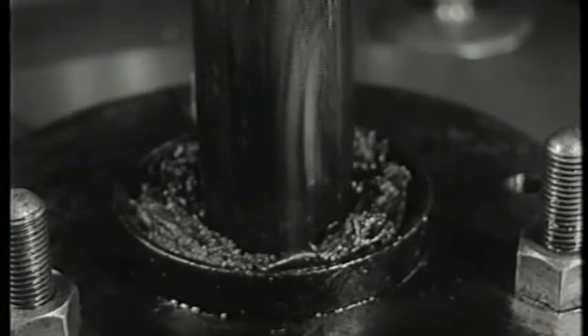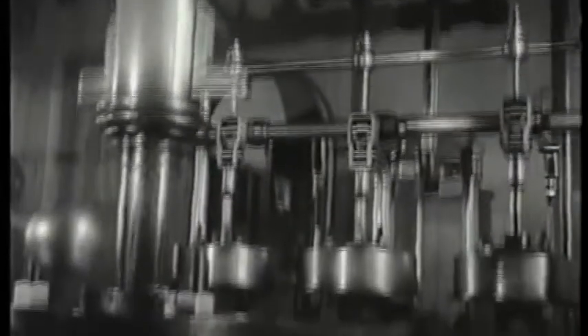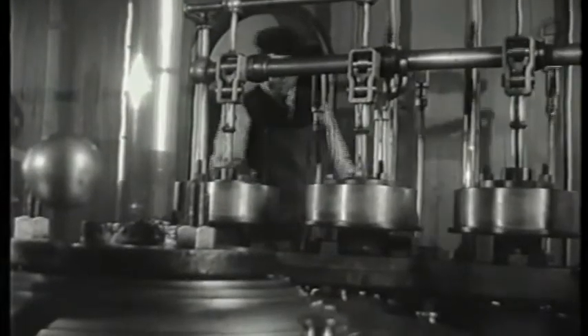James Watt built engines like this, and his firm supplied this one to the canal in 1808. I don't see how anyone can look at it, whether he knows how it works or not, without being moved by its precision and beauty. Listen to the strong, satisfied noises it makes.